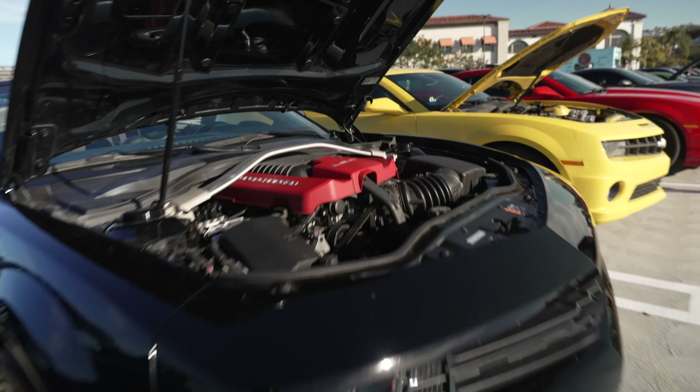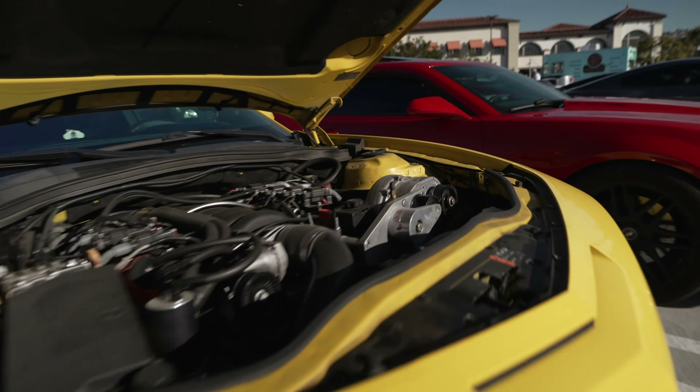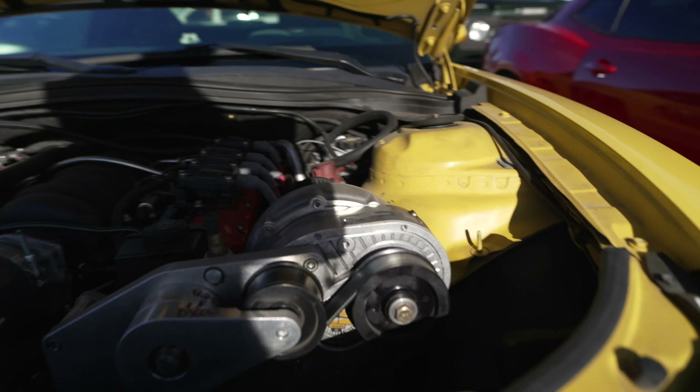A ZL1 Camaro with a supercharged engine, and a Bumblebee Camaro with an aftermarket pro charger.